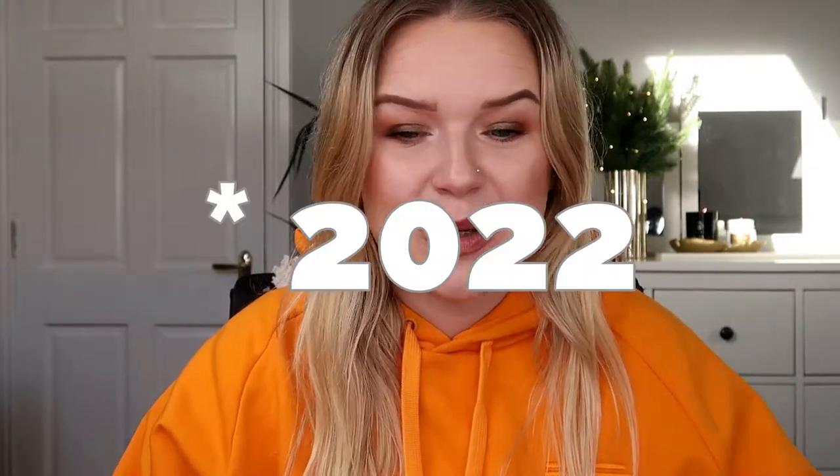I wasn't able to film as much as I could over the Christmas period, but that's okay. I usually take the Christmas period off — that's why I would never be able to do Vlogmas, because I'm just so busy in December. I missed filming so much, so I'm just rambling on. Anyway, let's get into the video: 10 products that I would like to hit pan in 2022. Let's get started — I'm just going to go in the order I have on my list.